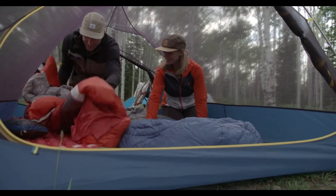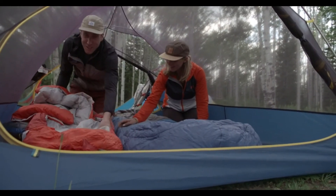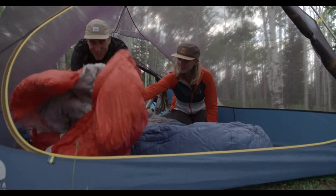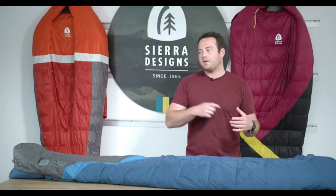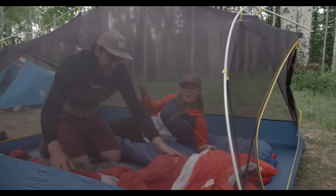Another great benefit of these bags is that they're incredibly easy to use. When you go to bed, you don't have to fight a zipper all the way up — you just move the comforter over and fall asleep. When you wake up in the morning, you don't have to wake up the whole camp with your zipper — you just move the comforter over and crawl out of bed.